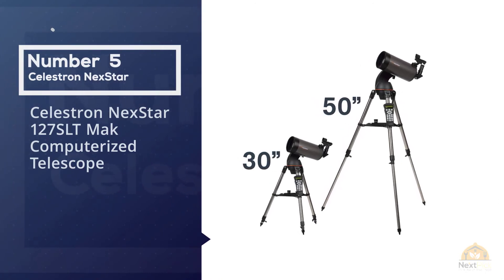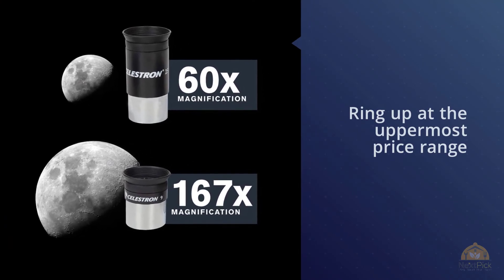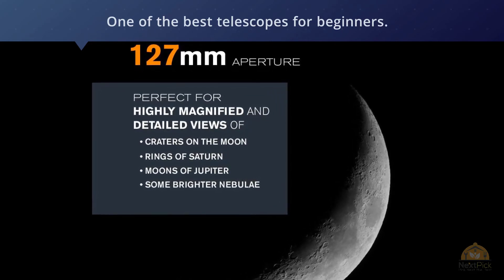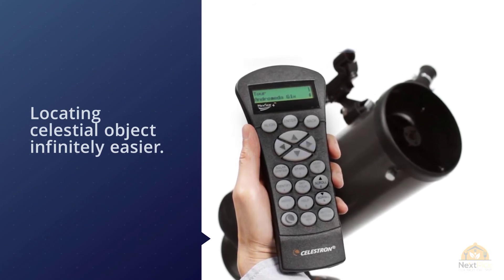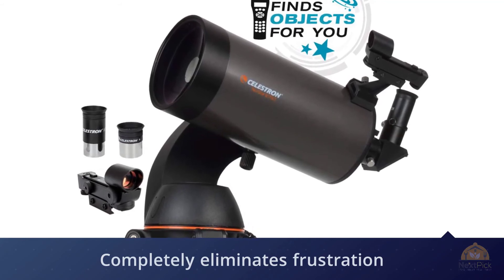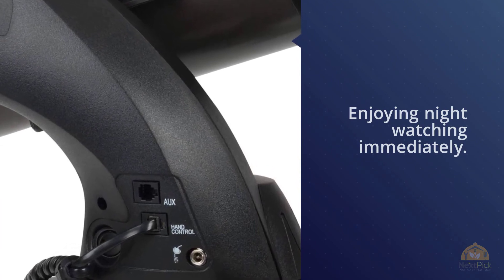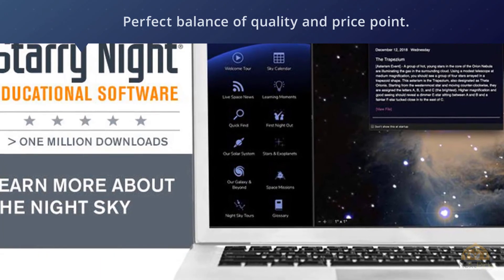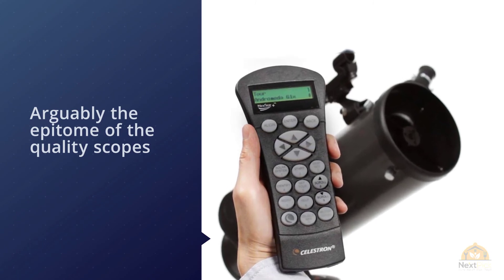Number five: the Celestron NexStar 127 SLT Computerized Telescope. While it rings up at the upper end of what most beginners want to spend, it truly is one of the best telescopes for beginners. The 127 SLT is a computerized telescope, making the initially daunting task of locating celestial objects infinitely easier. Many beginner astronomers get discouraged trying to find objects on their sky maps — a computerized telescope eliminates that frustration entirely. Celestron telescopes are arguably the epitome of quality scopes, and this is a lower mid-range telescope in the NexStar line.